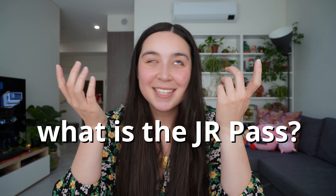Okay so first things first, what is the JR Pass? Now I'm sure if you have any knowledge about Japan you've probably come across the JR Pass before, and essentially what it is is a public transport ticket which is designed for foreigners, and you're supposed to buy this before you arrive in Japan.